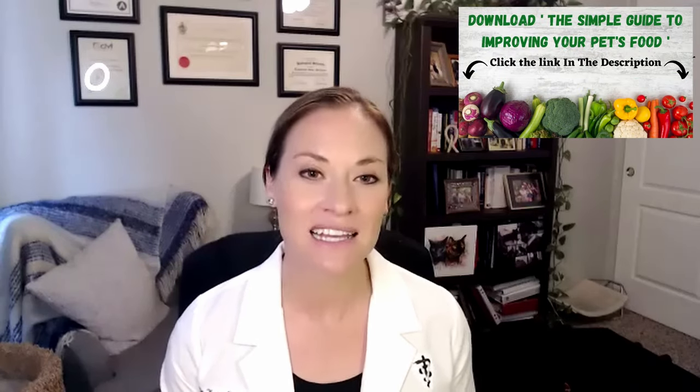Make sure to like and follow this channel to learn more about how to select a species-appropriate diet for your cats and grab our free guide on how to improve your pet's food by clicking the link down below. Because these diets aren't ideal for cats, they can also upset the good bacteria in your cat's gut, or what we call the microbiome. High-carb diets turn into sugar and this can feed the wrong type of bacteria or even cause yeast to overgrow.